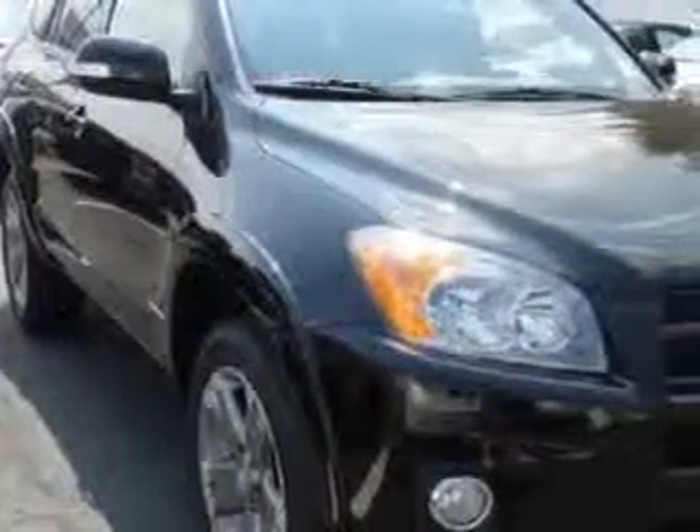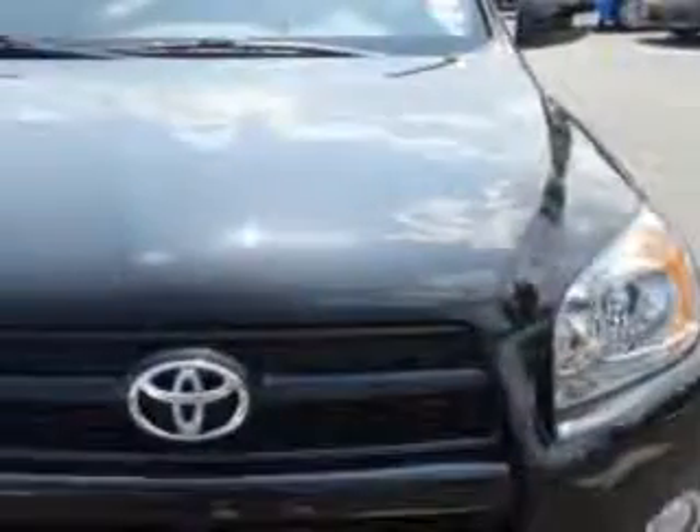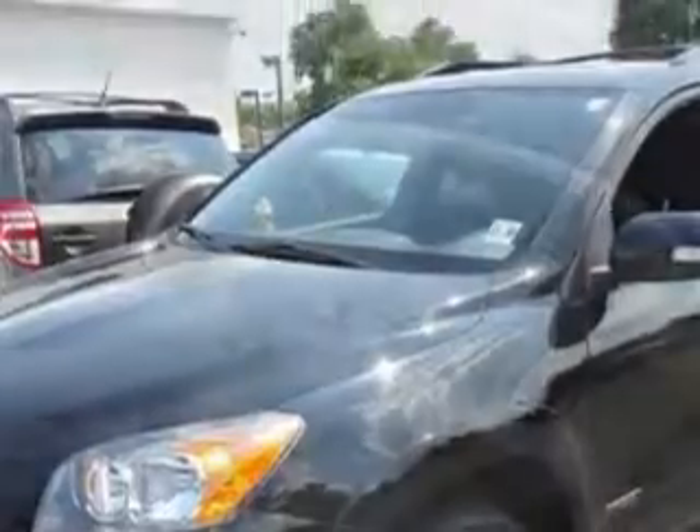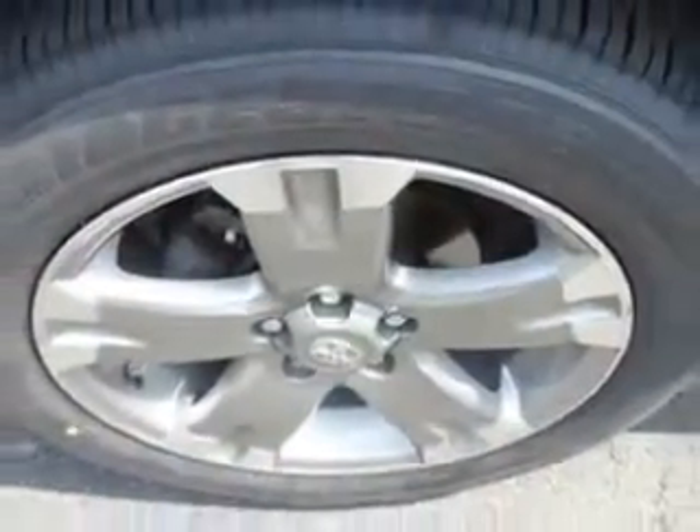Imagine driving this black 2011 Toyota RAV4 SUV 4x4, equipped with a 4-cylinder engine and an automatic transmission. Enjoy an exceptional 27 miles to the gallon on this great SUV with features like: